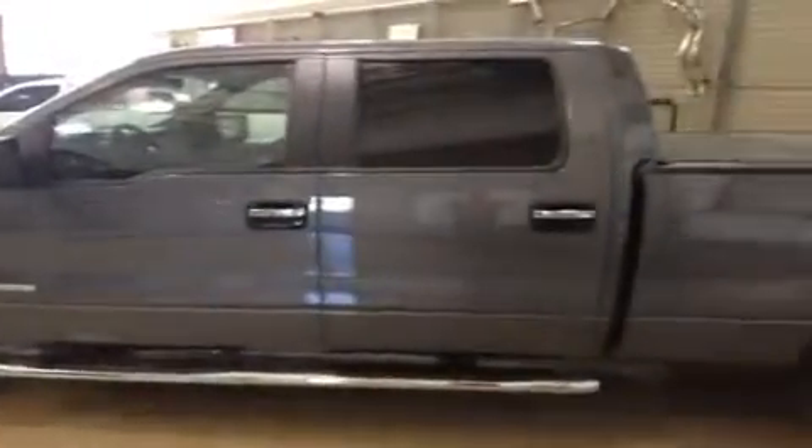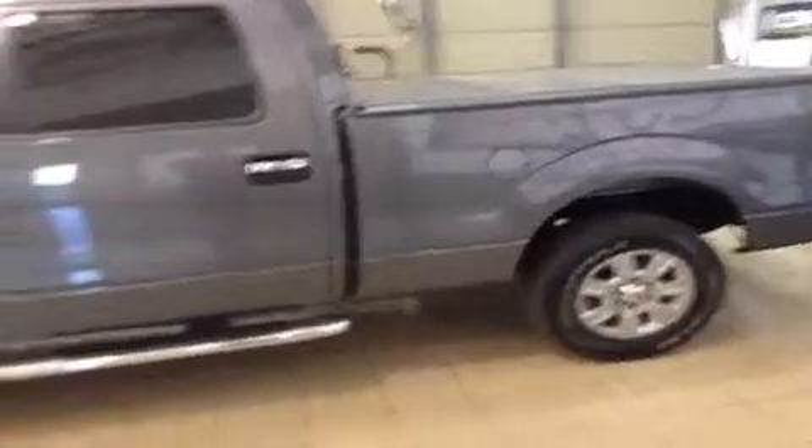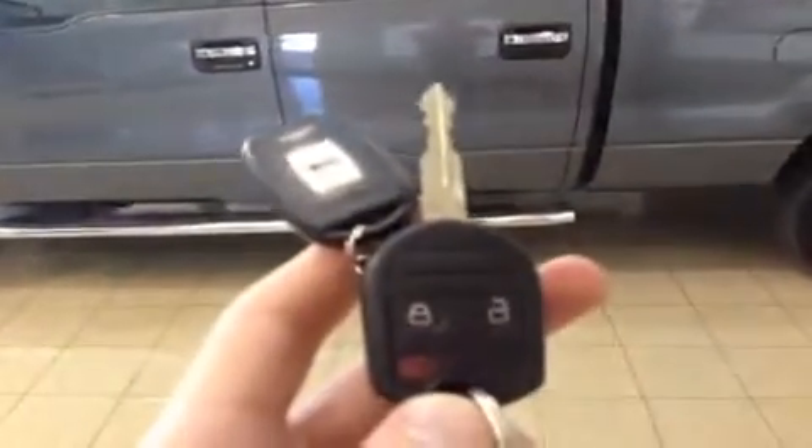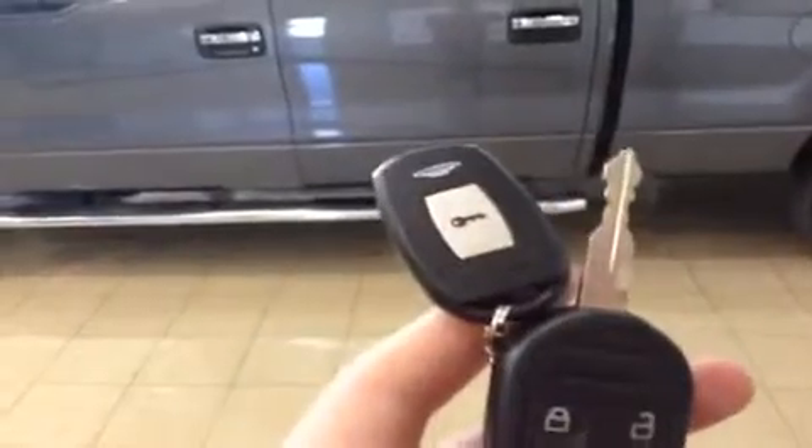Let's jump inside this 2012 Ford F-150 XLT Super Crew four wheel drive with the 3.5 liter EcoBoost V6 engine. To get you inside you have a factory key from Ford with integrated lock, unlock, and panic button. You also have an aftermarket Astro Start remote starter to warm the truck up on a cold winter morning, and there's your keyless entry pad if you'd rather use that.